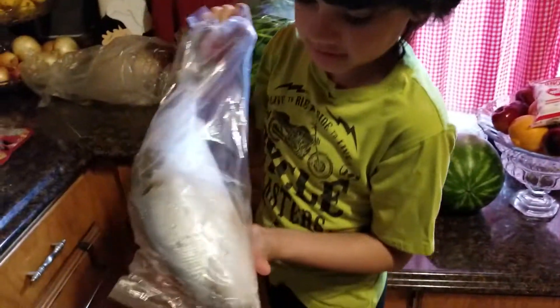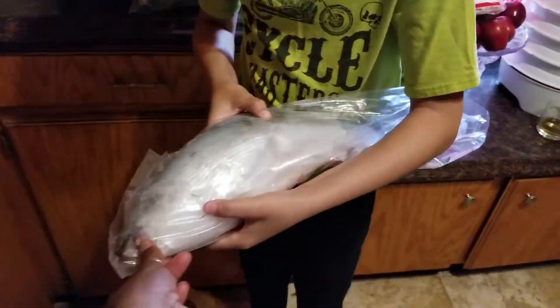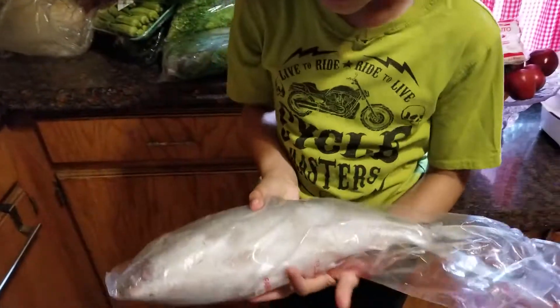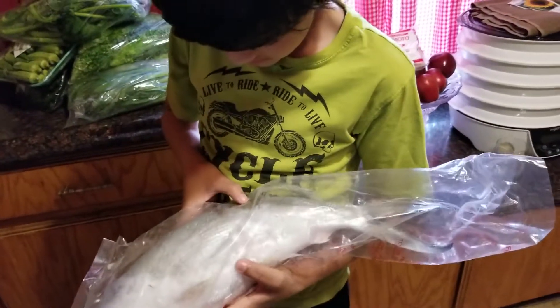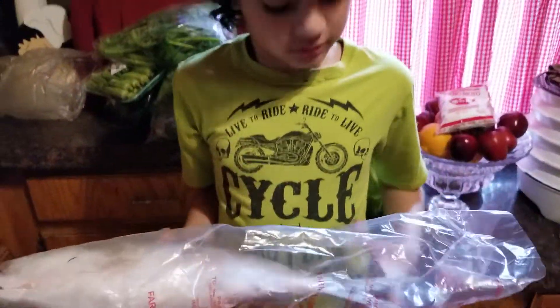There's another big fish — I don't know the name of it, but it's a pretty good fish to eat. So both fish are for me.